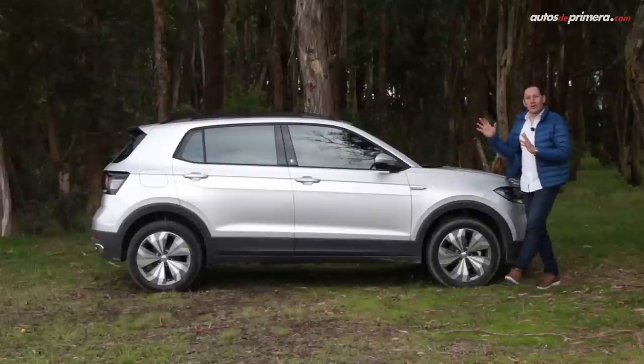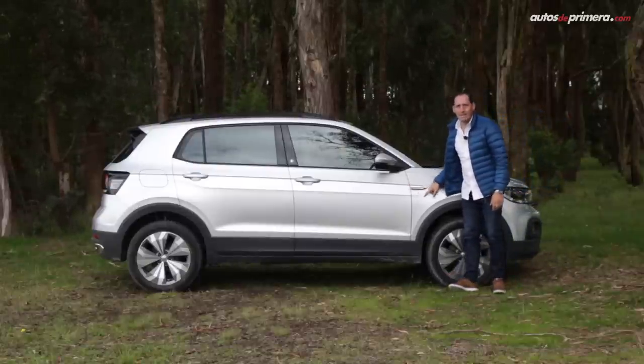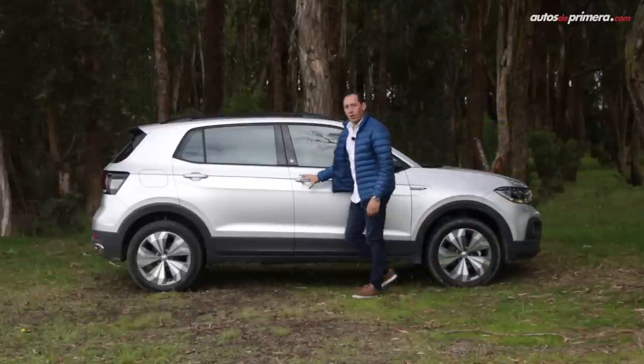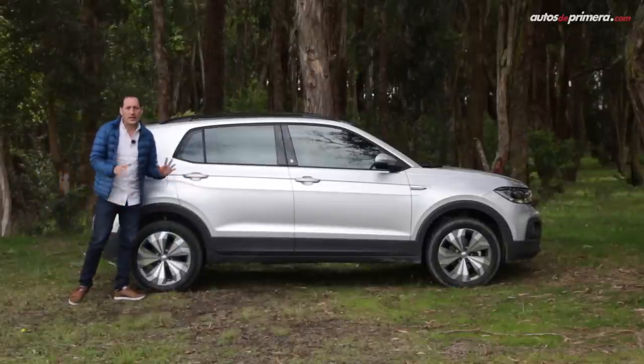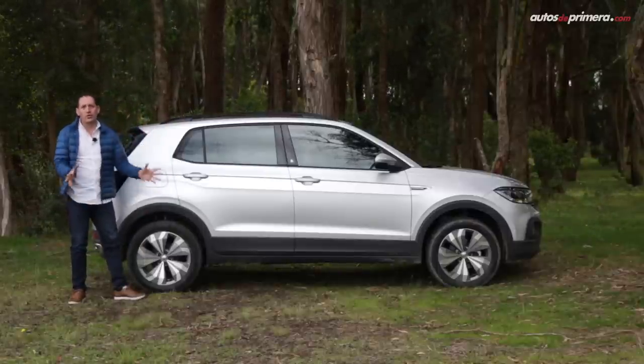On the sides, the new T-Cross presents a very nice cut with a waistline that starts from the area where the badge identifying the version is located. It offers very modern creases and draws attention with the roof rails in black, matching the lower parts of the vehicle. This version is identified by the striking two-tone 17-inch alloy wheels.